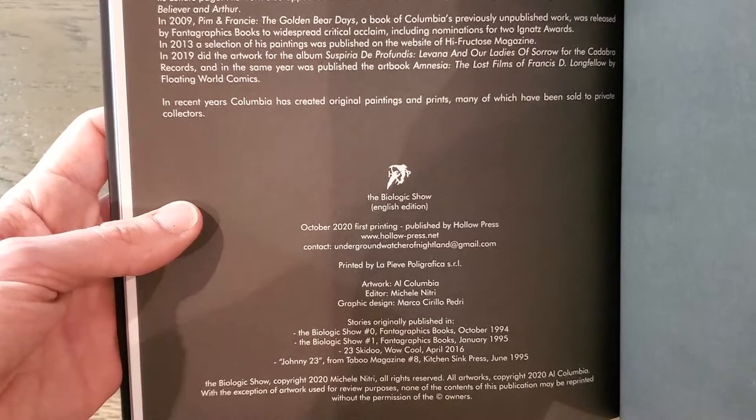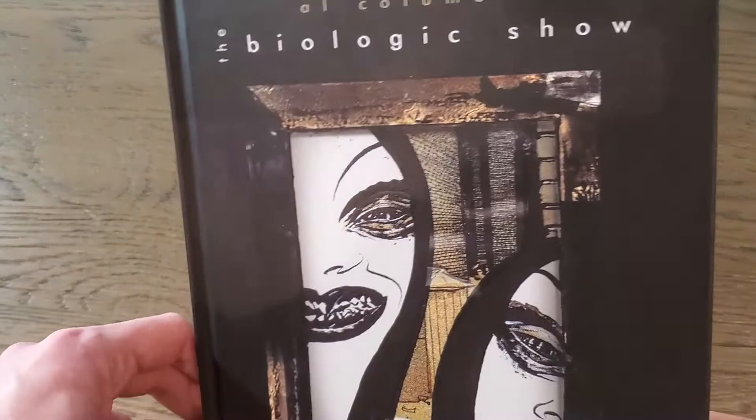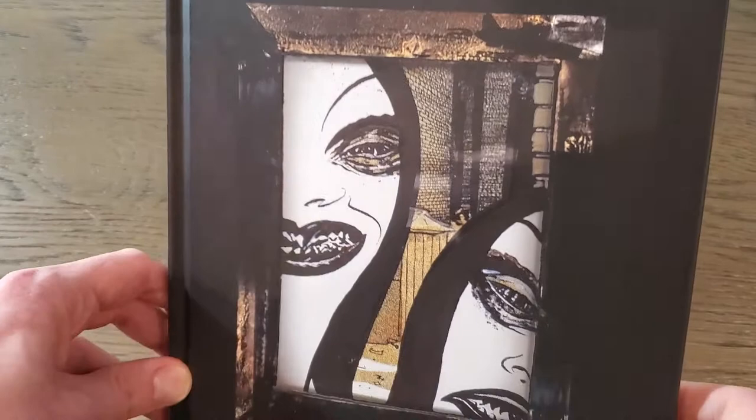Anyway, this is a beautiful, beautiful book. It's a pity about the situation regarding how it was produced, but I'm sure more about that will come out at a later date.